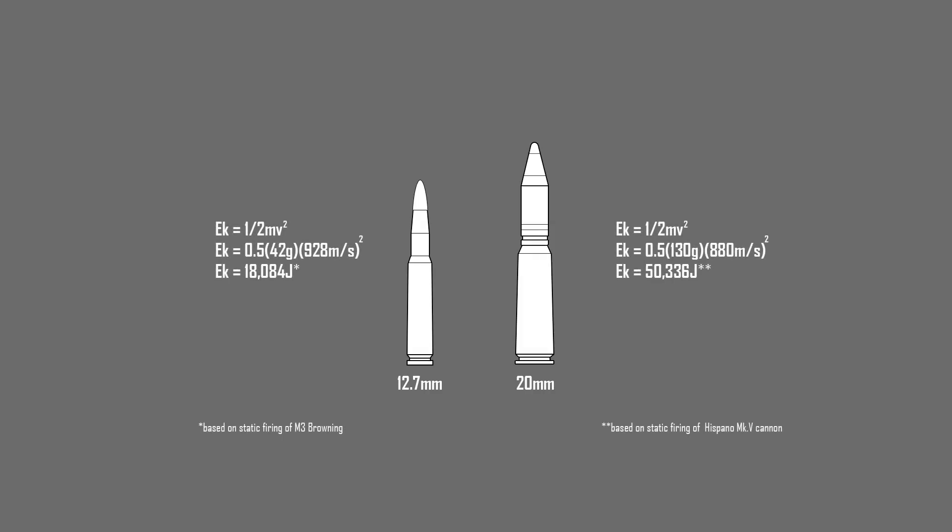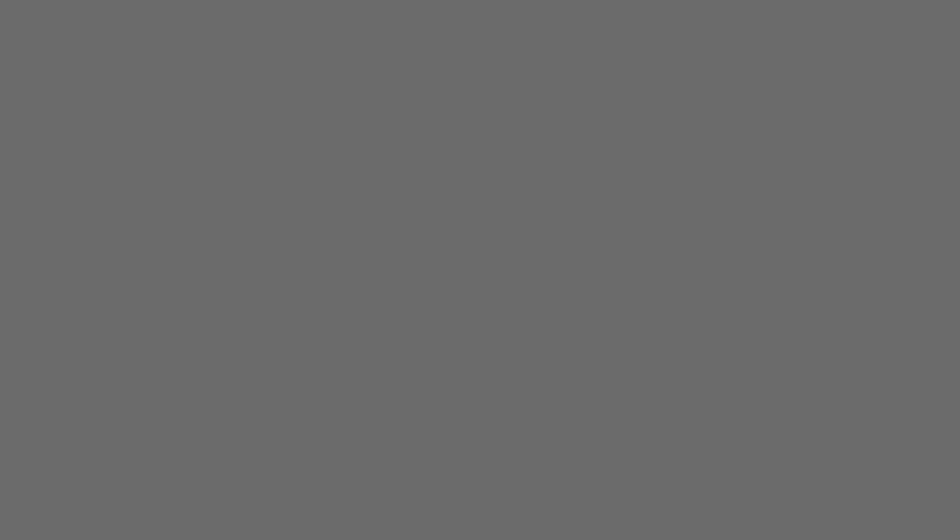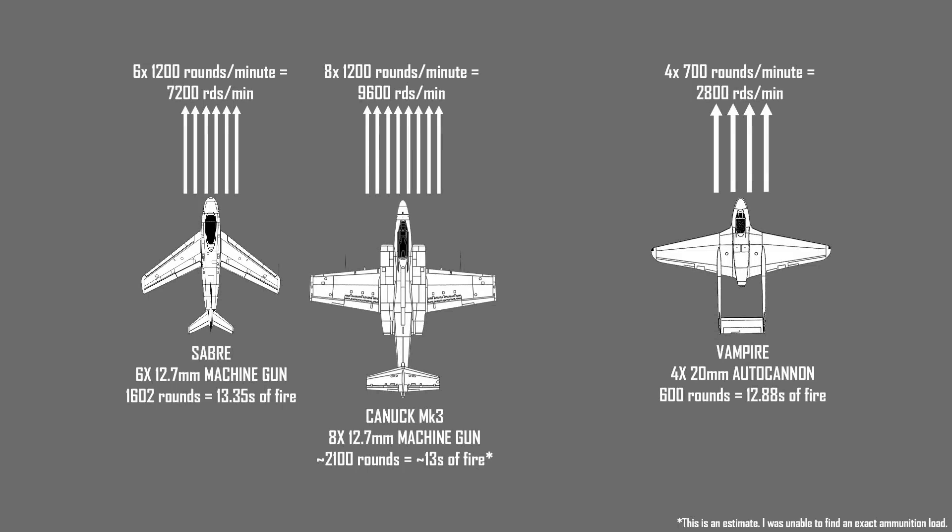The larger 20mm rounds carry more kinetic energy than the smaller 12.7mm rounds and cause more damage per hit. The available ammunition supply was also critical — smaller caliber guns could carry more rounds than larger caliber guns. The rate of fire combined with ammunition supply translated into 'trigger time': the longer a pilot could deliver rounds on target, the greater the chance of a kill. A practical limit was reached where adding more guns and ammunition severely impacted fighter performance. Early Canuck models followed World War II standards, while later evolutions moved away from guns and incorporated new technologies to increase lethality.